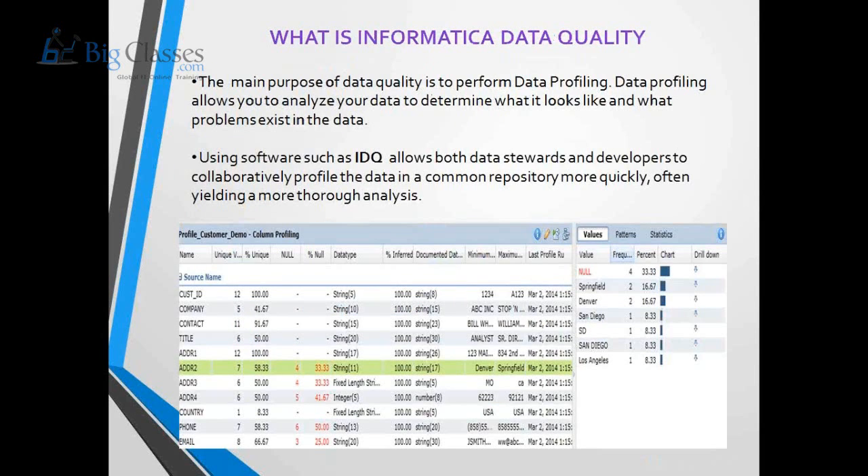The next tool is the Informatica Data Quality application. Its main purpose is to perform data profiling — identifying what quality of data is present in the system. Informatica Data Quality provides statistics about the quality of data present in applications. For example, consider an application containing all customer-related data that we want to profile.